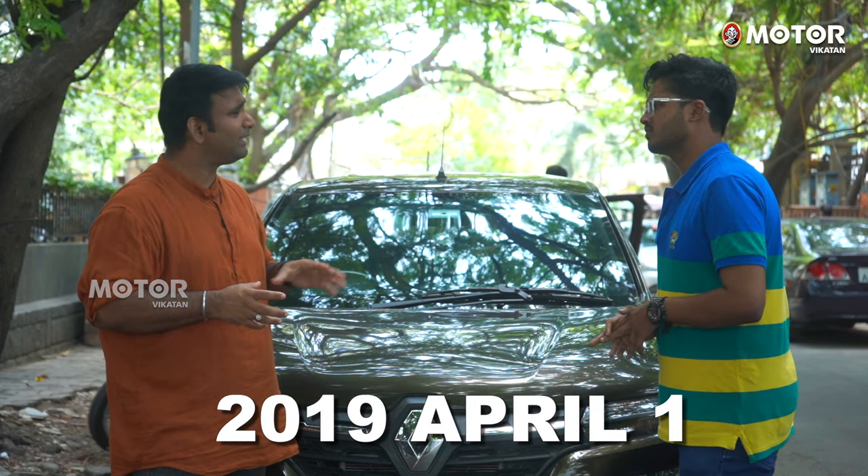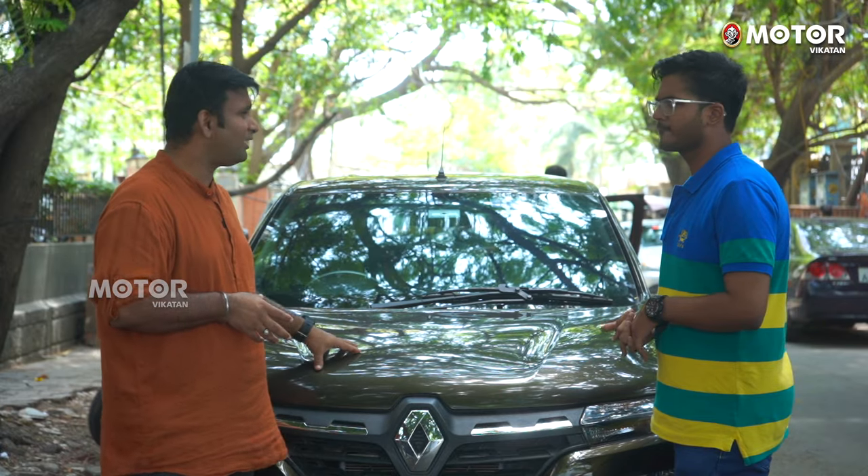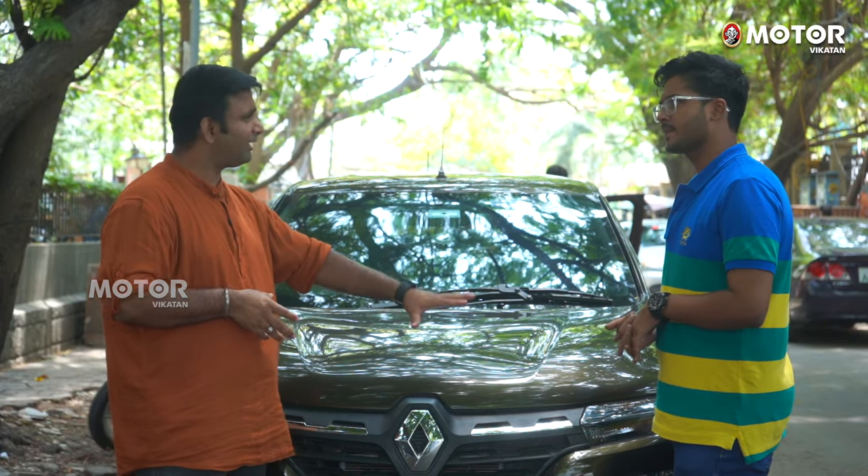In April 1st, there are many vehicles that need the HSRP number plate. But in Delhi, there are many number plates still to be done.